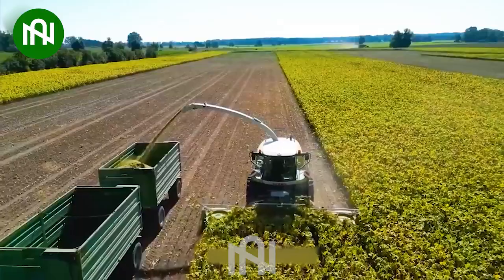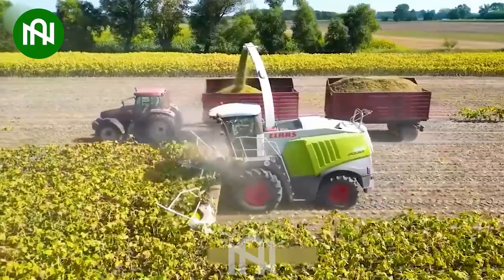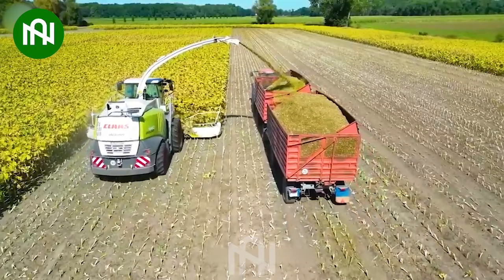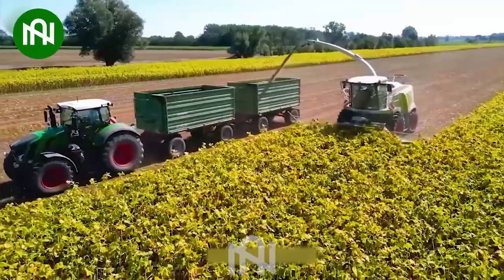Watch the sunflower harvesting machine at work — a truly impressive feat. It's hard to believe how efficient it is, far surpassing older methods. This cutting-edge technology ensures a bountiful feed supply, reducing the need for extensive labor.